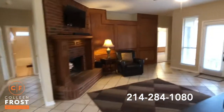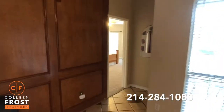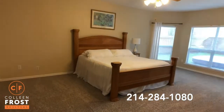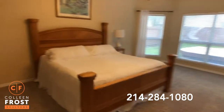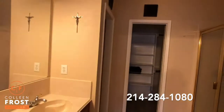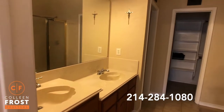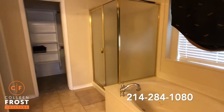Now let's come down to the master retreat. Beautiful new carpet. Oversized master bedroom. Let's come into the master bathroom — separate his and her sinks, separate shower and jetted tub.